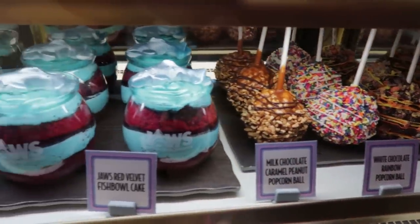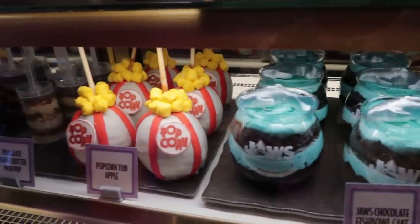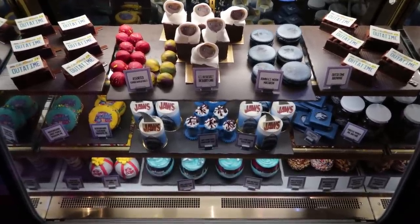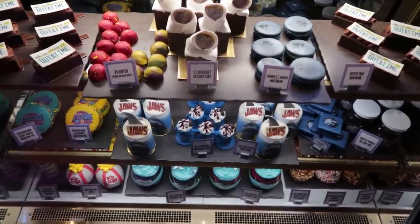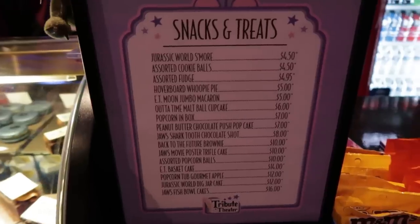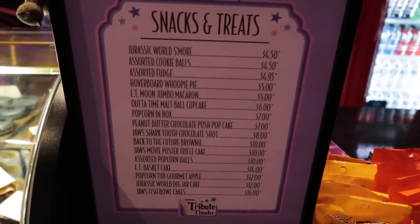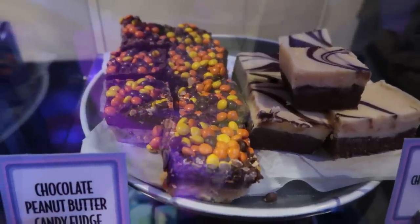They have such things as the Out of Time Brownie, the Jumbo E.T. Moon Macaron, E.T. in a Basket Cake Dessert, Whoopie Pies, Chocolate Shots, Trifle Cakes, Dig in a Jar, Candy Apples, Fish Bowl Cake. Prices for these sweet treats and snacks will range from $4.50 all the way up to $16. And of course, what's a sweet shop without fudge? And that fudge tastes just like a Reese's Peanut Butter Cup.